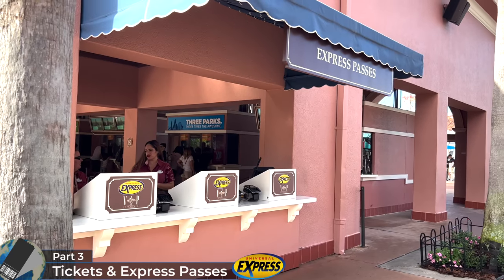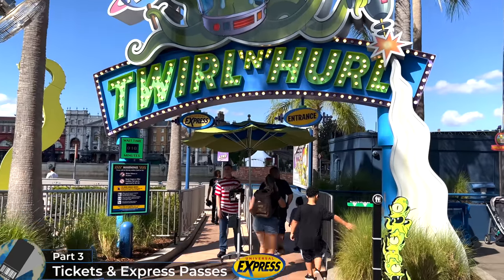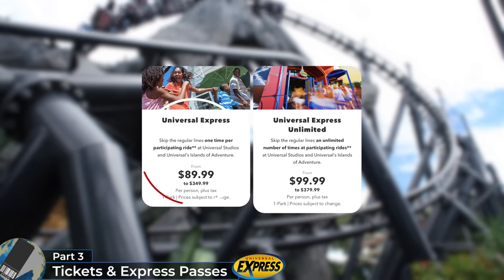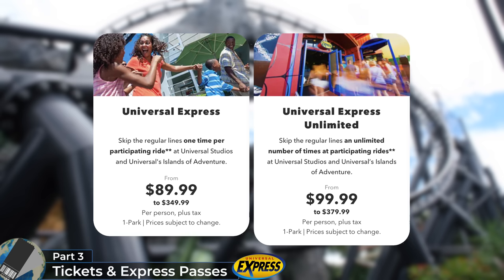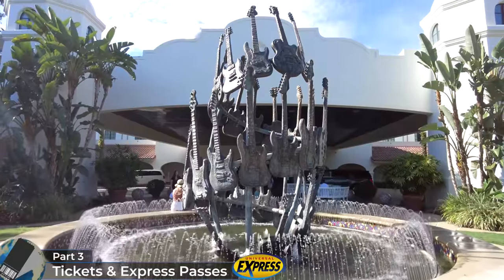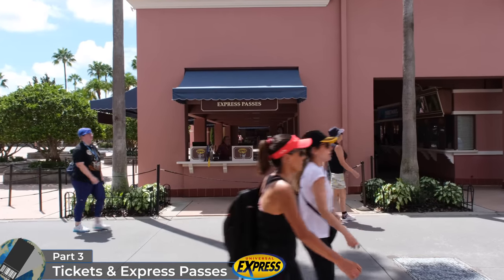For those willing to spend money to save time at the parks, Universal provides a way to skip the lines for most attractions with its Express Pass system. Whilst more expensive compared to Disney's line-skipping services, you don't need to make any reservations — you can just enter the line whenever you want, and you'll get on far more rides using Express Pass compared to Disney's Genie Plus and Lightning Lane selections. There are three different varieties: the standard Universal Express Pass, which allows one person one ride on each participating attraction; the Universal Express Pass Unlimited, which allows one person an unlimited number of rides on participating attractions — with variable pricing, so you'll pay a lot more during Spring Break compared to the end of January; and the on-site Hotel Universal Express Unlimited Pass, which guests staying at one of the three premier resorts will benefit from. Important to note that none of the Express Passes will work at Universal's two most popular attractions: VelociCoaster and Hagrid's.